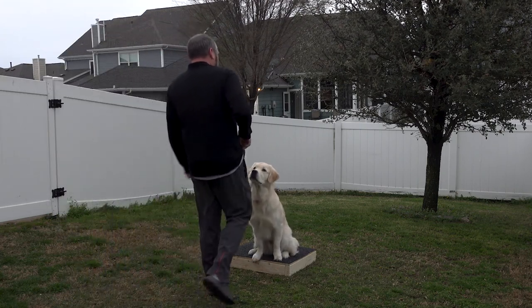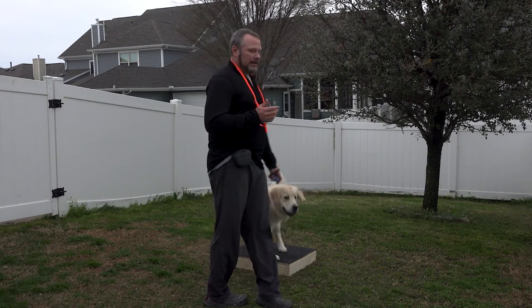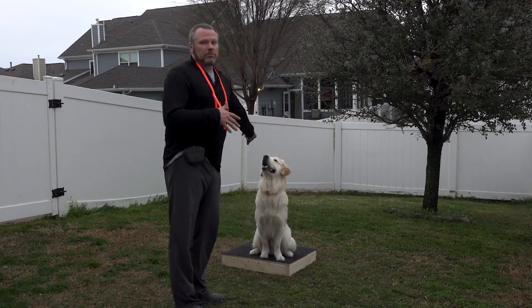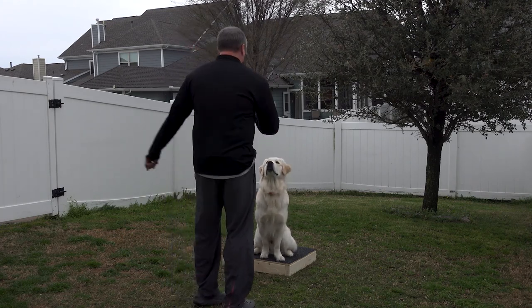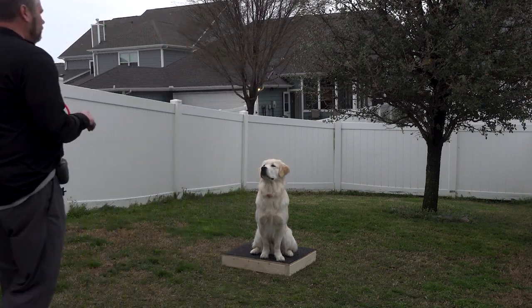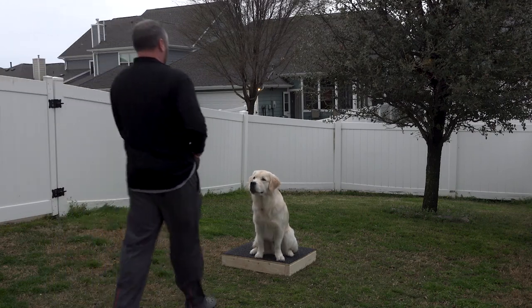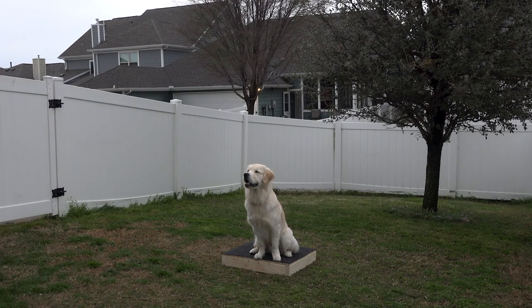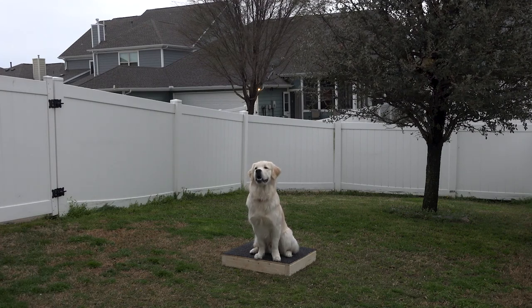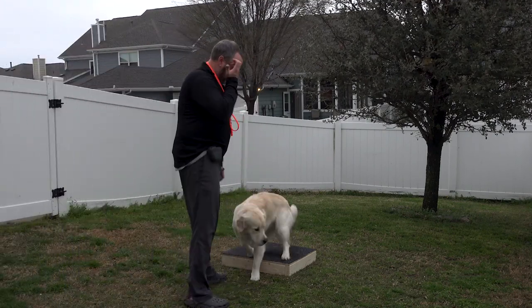Good boy! He's doing really well. Even this being his first session of extended place — before, he was basically just learning to get on the place board from the command — but as you can see, he's staying pretty steady off of session one. Place! Good boy! I'm going further than I actually thought I'd be able to on this first session.